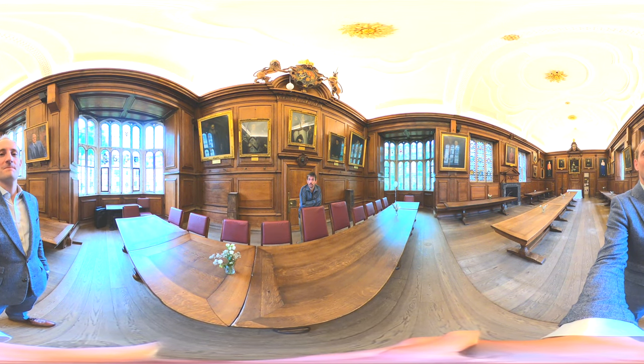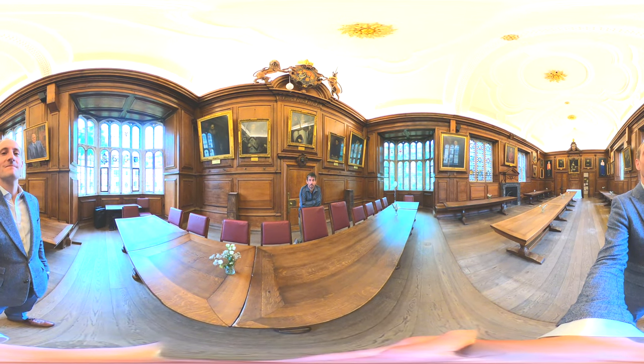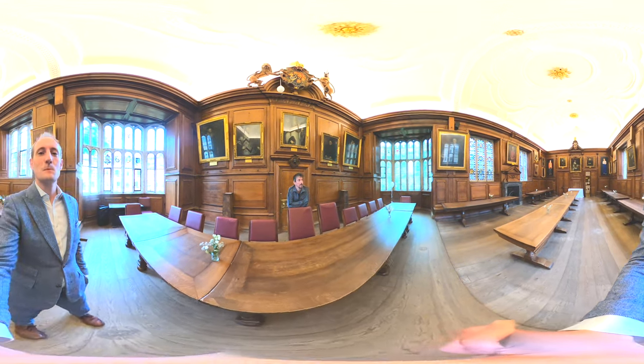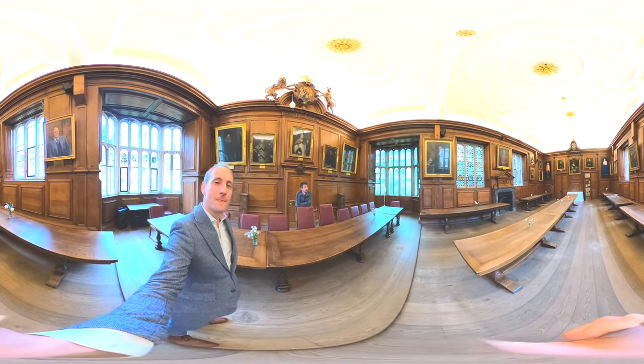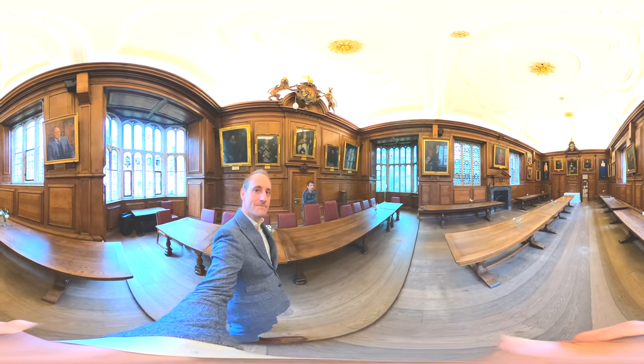But it does look a bit like Hogwarts, doesn't it? We've got the wood panels, we've got the portraits. We're trying to diversify the portraits a little bit — you've got a lot of dusty old white men, but we have two important women down the bottom there, so we're trying to change that.